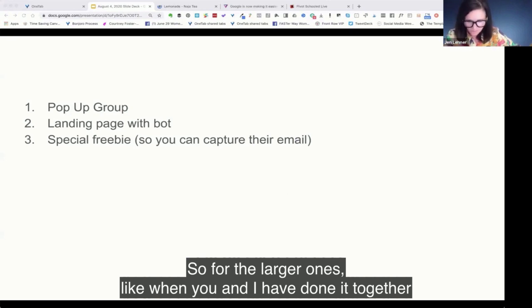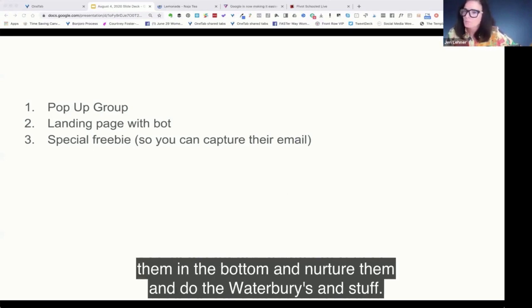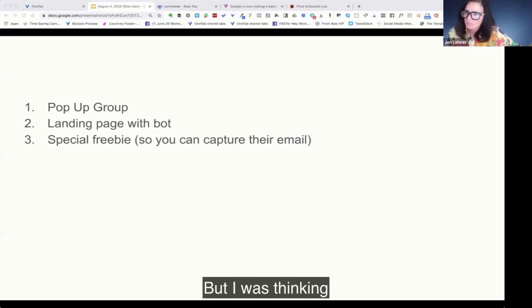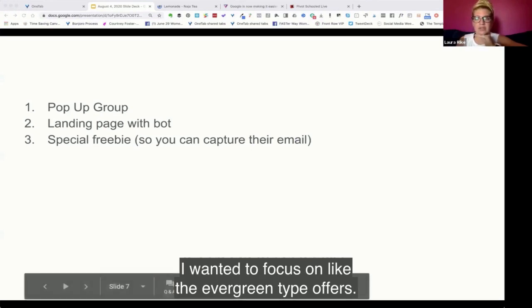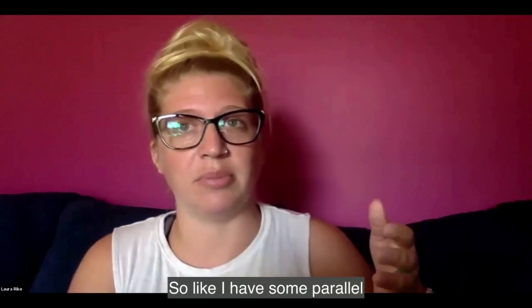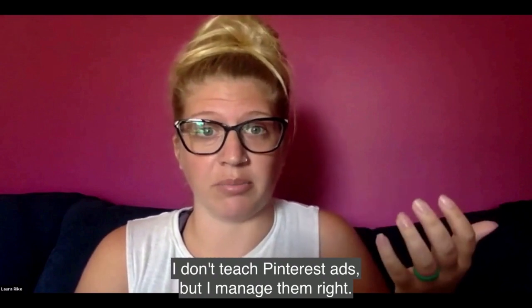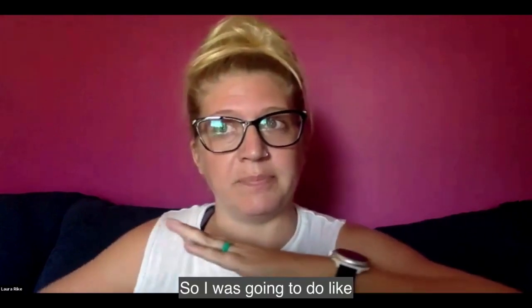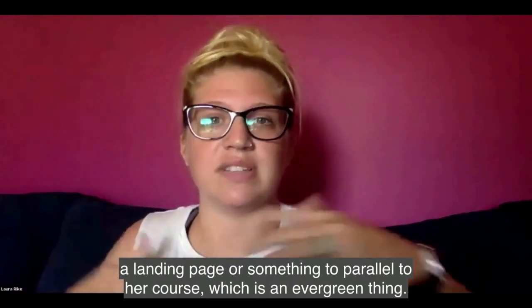For the larger ones — like when you and I have done it together — I would have the landing page with the bot, capture them in the bot, then nurture them and do the watch parties and stuff. But I was thinking more in terms of evergreen-type offers. I have some parallel mentors of mine — like, I don't teach Pinterest ads but I manage them — so I was going to do a landing page to parallel a course, which is an evergreen thing.